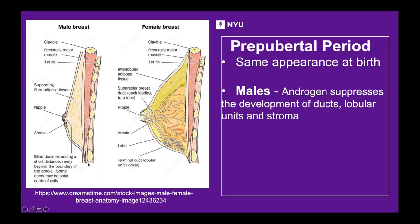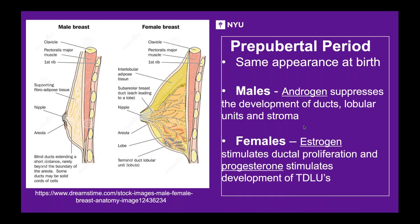This image from an anatomy book shows that at birth, male breasts and female breasts are the same. But at puberty, males have androgens that suppress the development of ducts, lobular units, and stroma. In females, estrogen stimulus leads to ductal proliferation, and progesterone stimulates the development of terminal ductal lobular units.